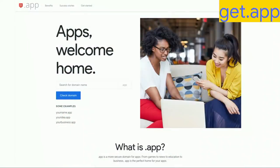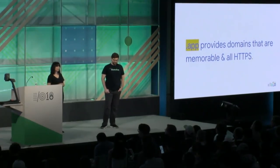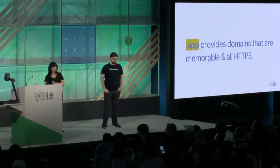Our launch site is get.app — it has useful information, a list of registrars selling .app domain names, and a list of sites already live on .app domains. .app is exciting because it brings two things together: domains that are memorable — short, with lots of names available — and all HTTPS, meaning every website under .app needs to be HTTPS.